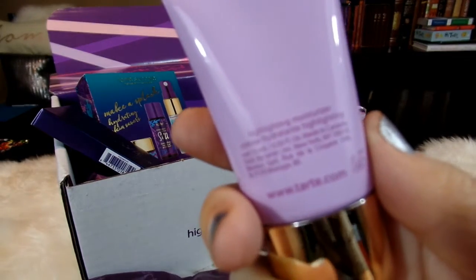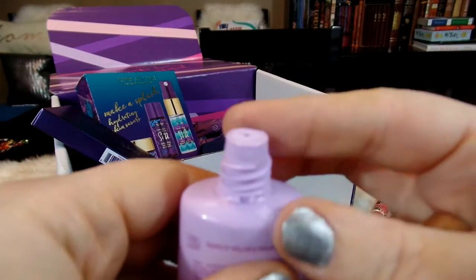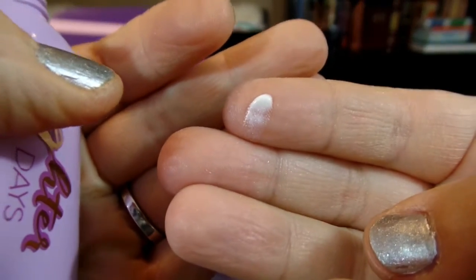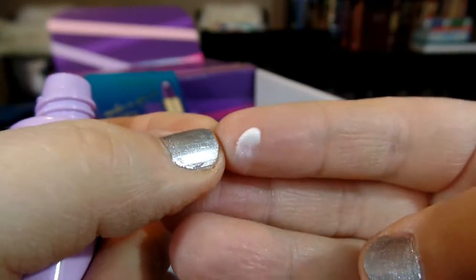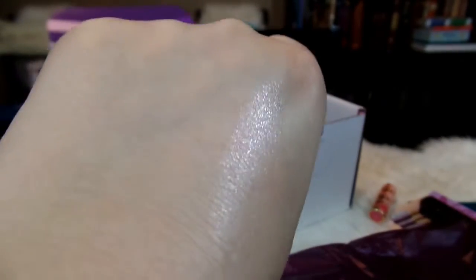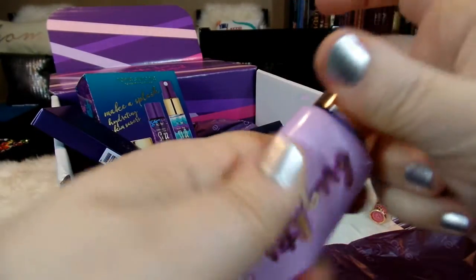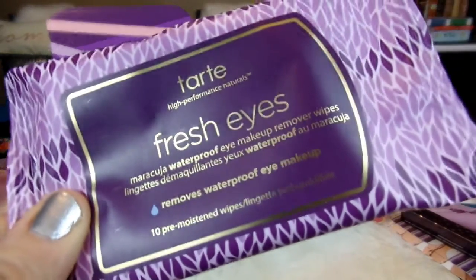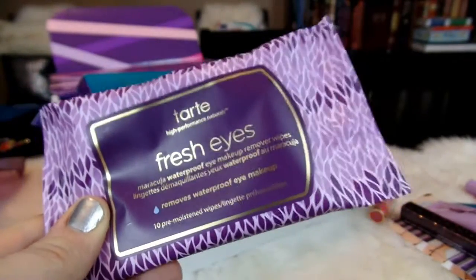This is also something really intriguing — a highlighting moisturizer called Brighter Days. It looks like a little cream at first, but I can see the sparkle in it. You can see definitely some highlight there — very pretty! I love highlighting moisturizer. And then the next product in this little pack is Fresh Eyes, a Maracuja waterproof eye makeup remover wipe. So that's another interesting product to try out as well.